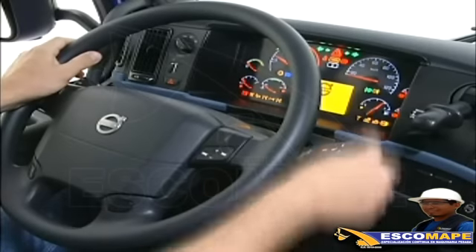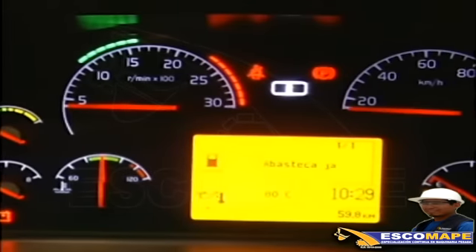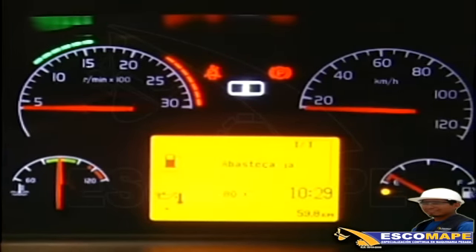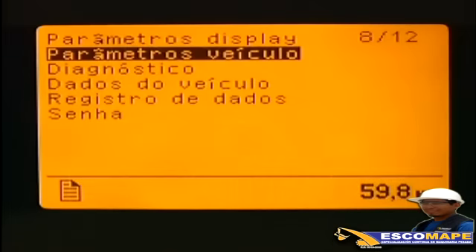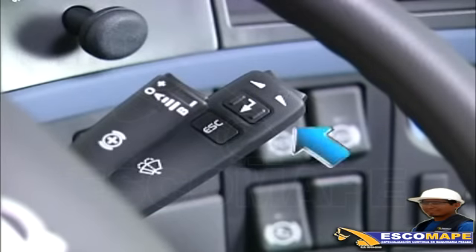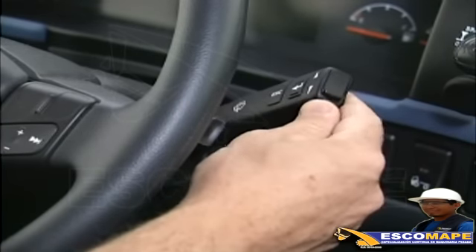Los vehículos tienen grandes y avanzados recursos que tratan de facilitar al máximo su confort y seguridad. Por eso, antes de empezar a manejar, es necesario que esté familiarizado con los instrumentos y luces de aviso. Aquí mostramos las informaciones al conductor, mientras que la navegación por los menús se hace por medio de esta palanca, la misma que se usa para el lavador, temporizador y limpiaparabrisas.